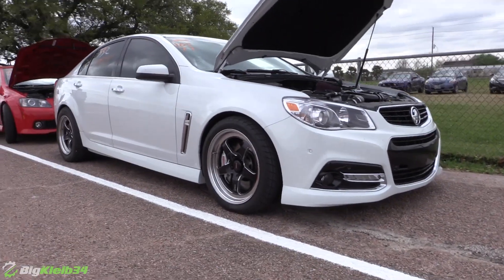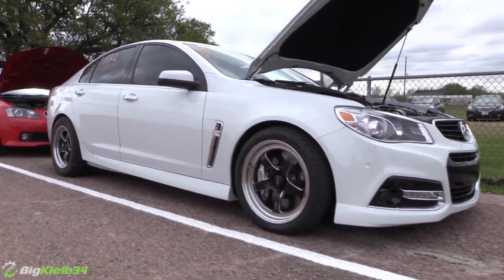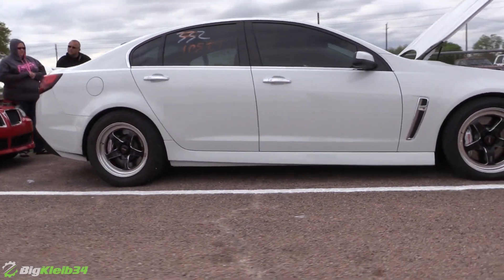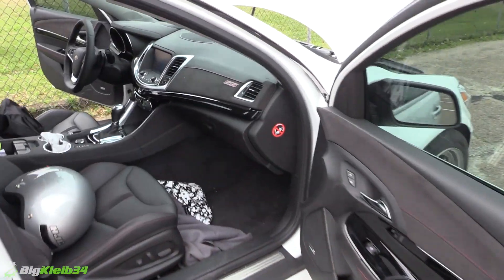So what's all done to it? D1, about 15 pounds of boost, small blower cam, methanol — that's about it.